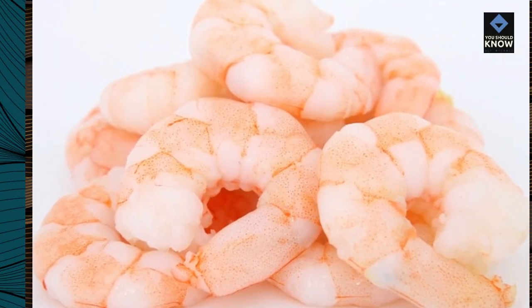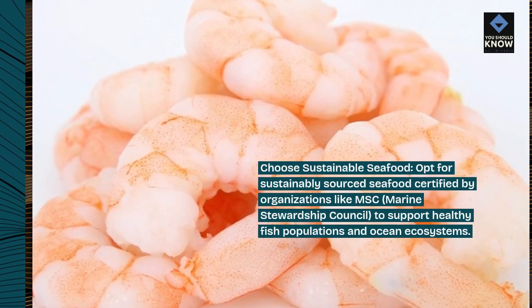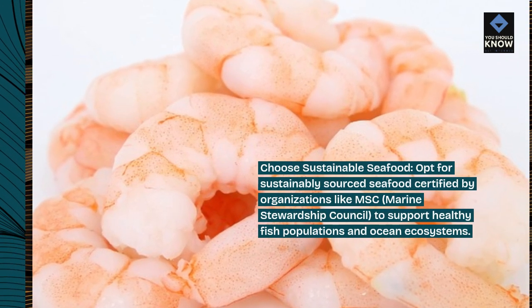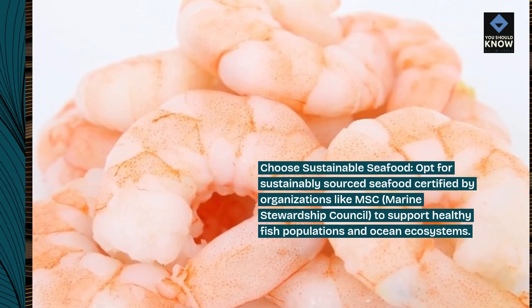Choose sustainable seafood. Opt for sustainably sourced seafood certified by organizations like MSC, the Marine Stewardship Council, to support healthy fish populations and ocean ecosystems.